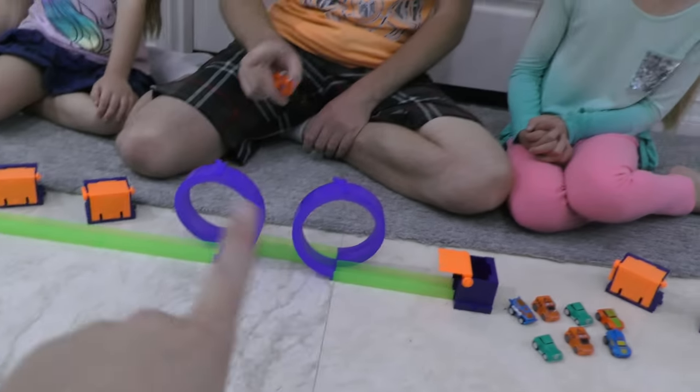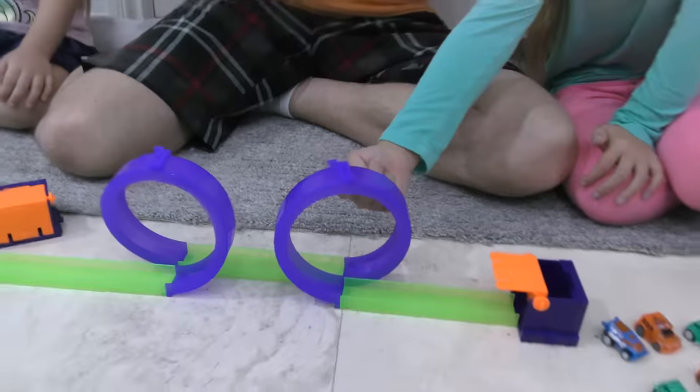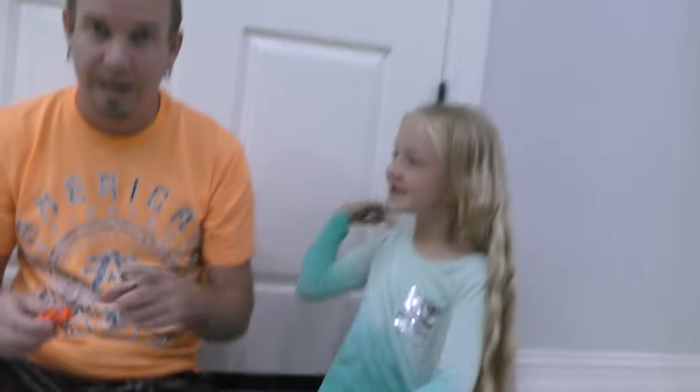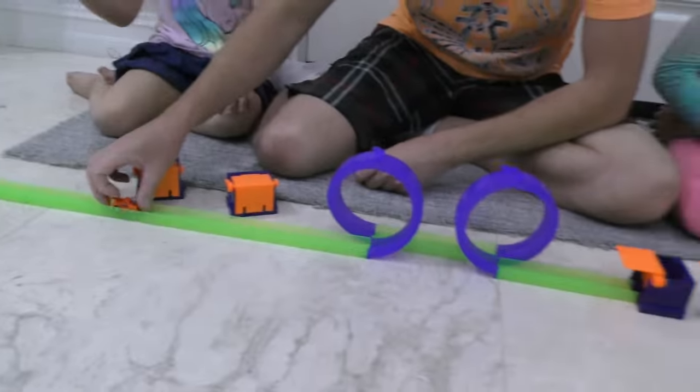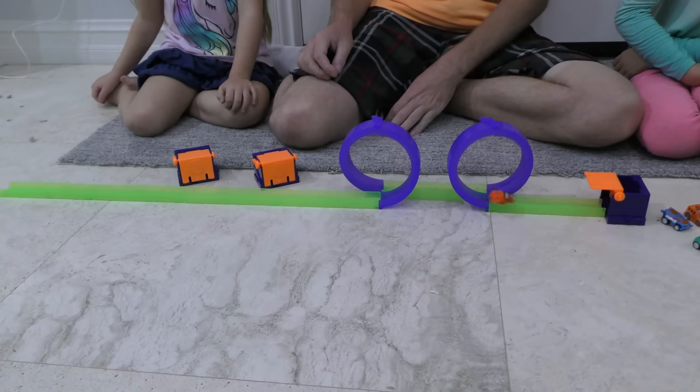Alright guys, I'm gonna do another test — I'm gonna see if these cars are fast enough to do two loops and then make it into a garage. Now we've got the tracks, the double loop, and the garage. Girls, is this car gonna make it? She has no faith — it's not gonna go fast enough to go upside down twice and smash into that garage. But what if when it goes upside down it falls? I guess we'll find out. Ready? It works! It works! It works!